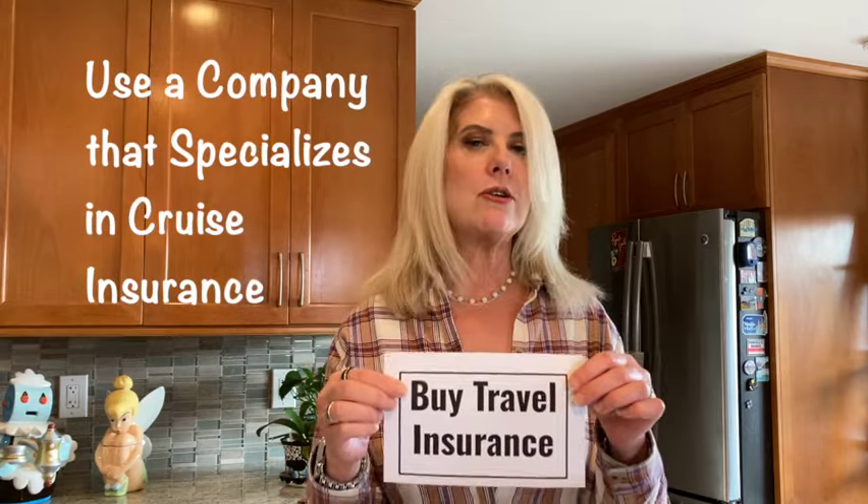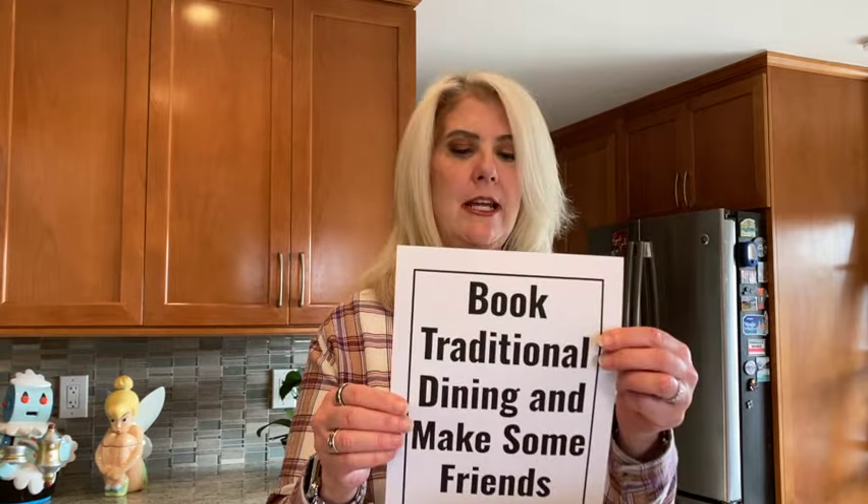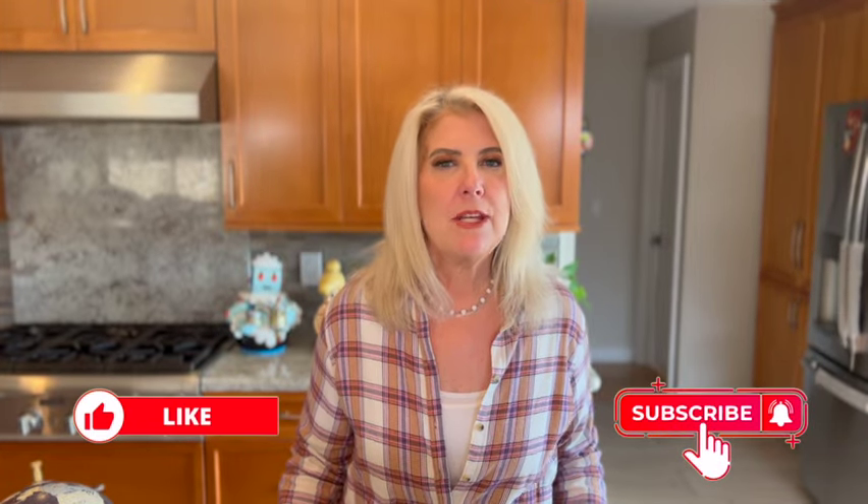Buy travel insurance, particularly for medical emergencies. If you're out in the ocean and need to be airlifted back to land, that could cost you tens of thousands of dollars. Fly in a day early. Bring a book and some games — there are more sea days on these ships, so you want something to do. You might also think about booking traditional dining where you sit with more people at your table, not just whoever you came with. You might meet some really interesting people who've been on lots of cruises and can share great tips.